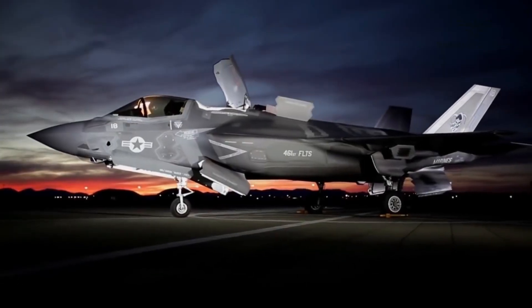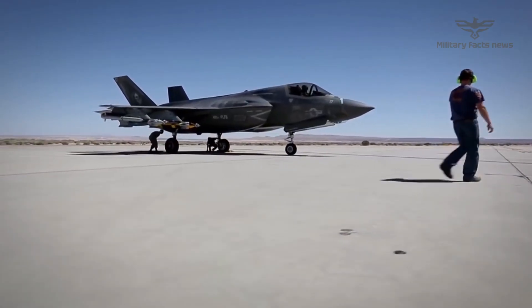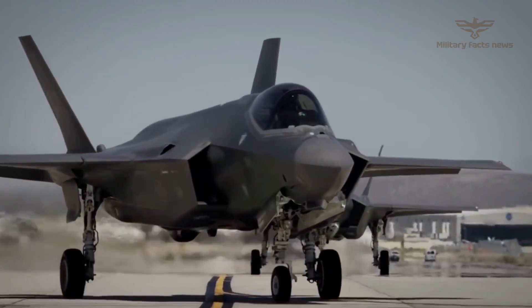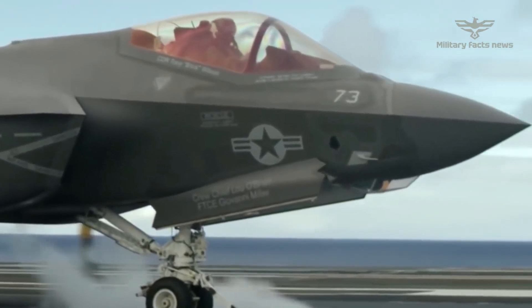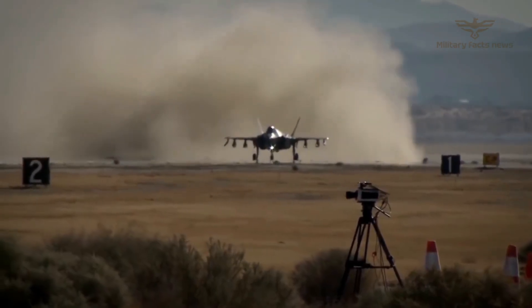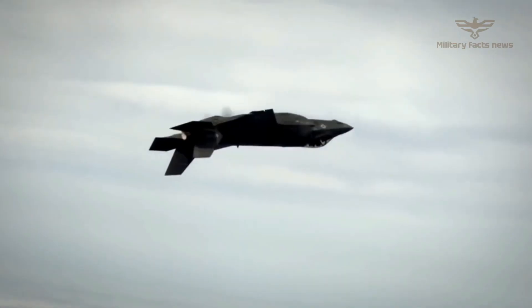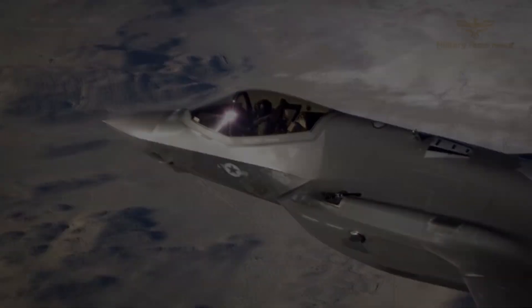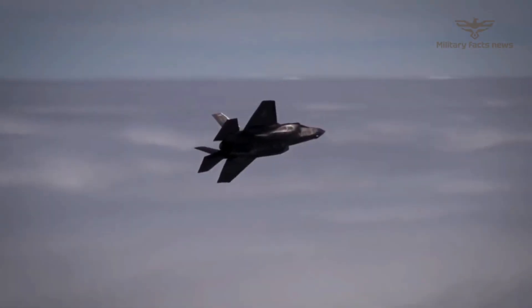The F-35, sometimes called the Lockheed Martin F-35 Lightning II, is a fifth-generation multi-role fighter developed for the United States. The F-35's first flight took place in 2006, before it was put into operation for the U.S. military. The F-35 is designed to conduct air-to-air, air-to-ground, and electronic warfare, and is equipped with advanced weapons and sensor systems. Its range is between 2,200 kilometers.